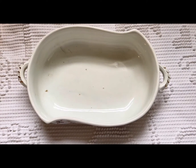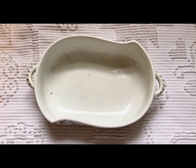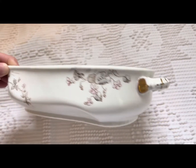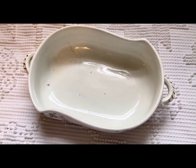The next piece I found was this ironstone dish. I got it because I've never seen one shaped this way before, and I thought it was really pretty and unique. It has a floral design on the side with some gold on the handles, so I thought that was just a really neat piece to find.